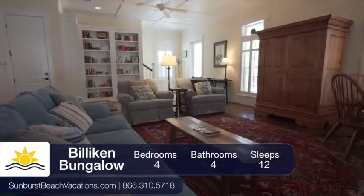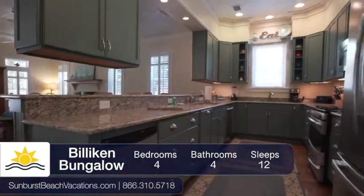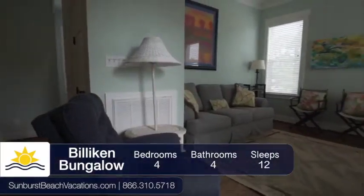In the combination living, dining, and kitchen area, your entire family can enjoy their time together, and upstairs you can find some quiet time in the cozy den.